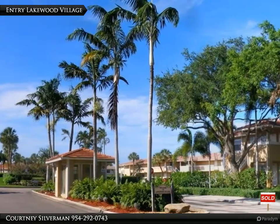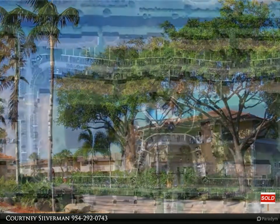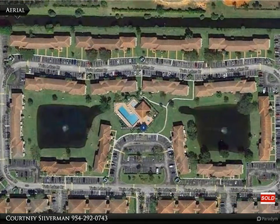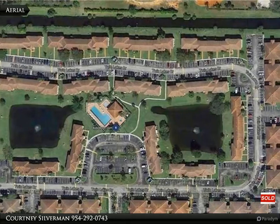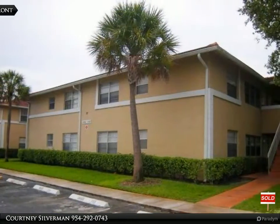Waterfront, beautiful two-bedroom apartment, new IKEA white cabinets and new appliances, washer and dryer in the unit, new tankless water heater, accordion shutters, tile floors. Great location in the heart of Coral Springs, two minutes away from Coral Square Mall.